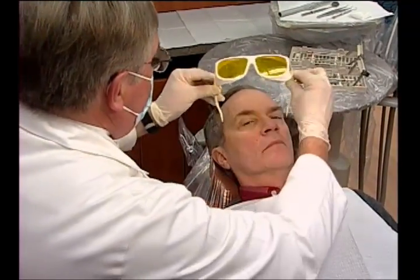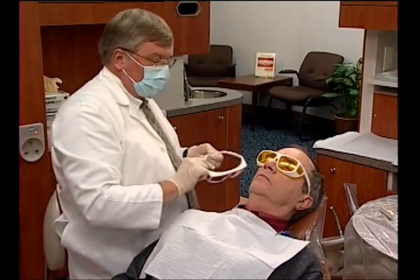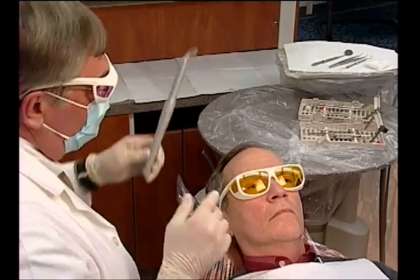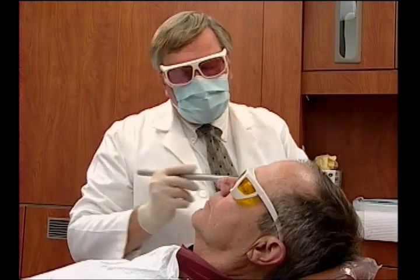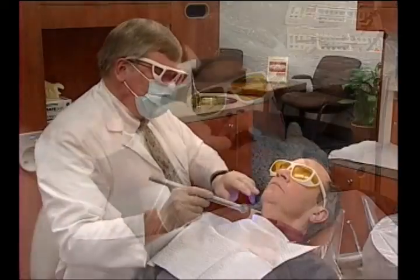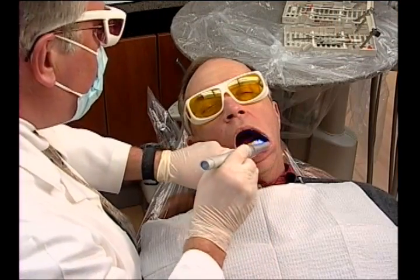Before the examination, patients are given special glasses to protect their eyes. The dentist puts on filtered glasses to enhance visual effects and allow transmission of reflected light. Using highly concentrated white light, the dentist performs a conventional oral tissue exam. The instrument is then switched to violet light for a second look — the filtered glasses block the violet excitation light, allowing observation of the tissue's natural fluorescence.